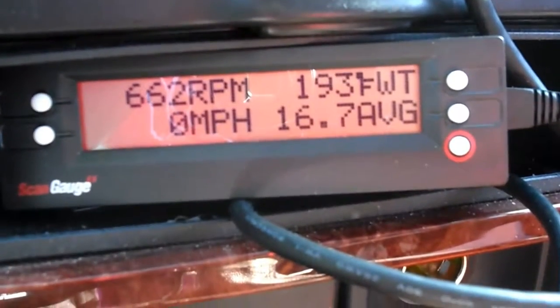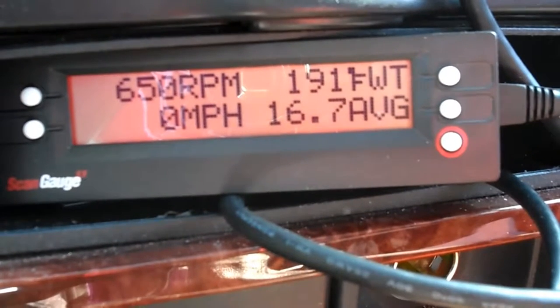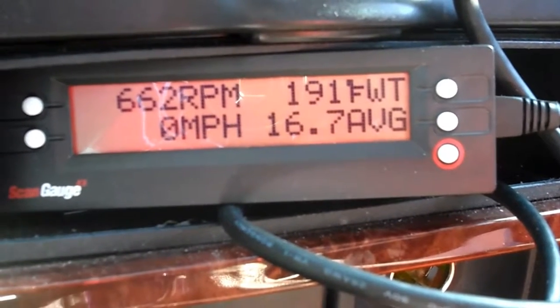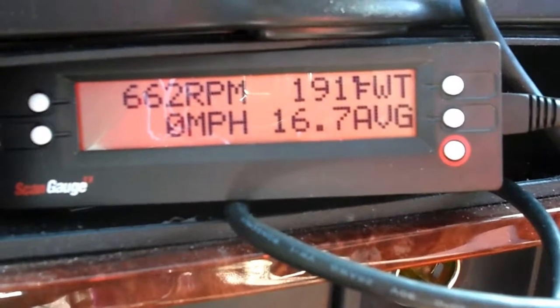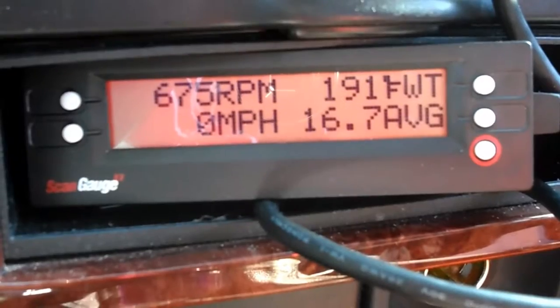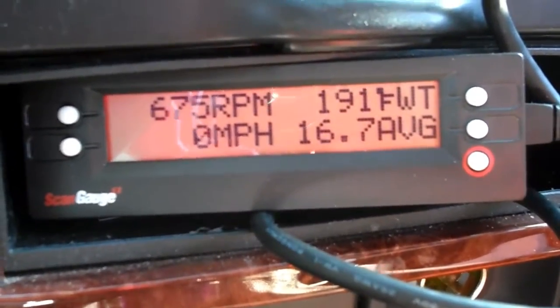After about eight miles of driving, the water temperature is up to 191 degrees Fahrenheit, and we got 60.7 miles per gallon average on that trip. It's idling right now at about 675 RPM, which is normal once it's warmed up — sounds a little bit happier now.